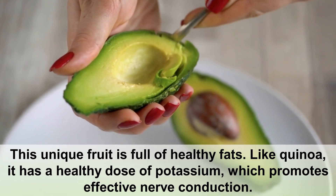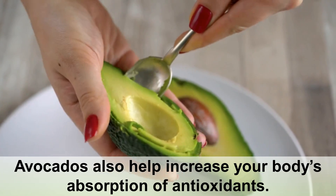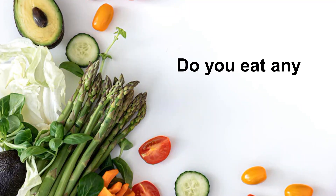Number six: avocado. This unique fruit is full of healthy fats. Like quinoa, it has a healthy dose of potassium, which promotes effective nerve conduction. Avocados also help increase your body's absorption of antioxidants.